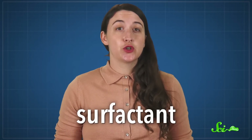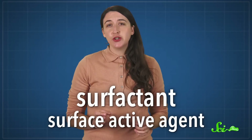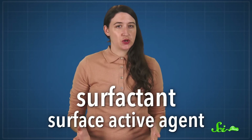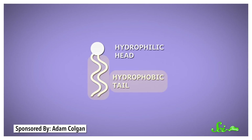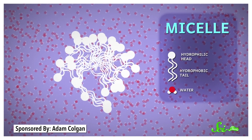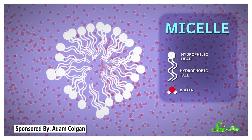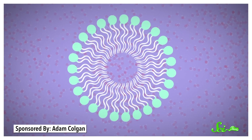Soap is a surfactant, which is short for surface-active agent. That means its molecules can attach to two substances that don't normally interact — for example, oil and water. Usually one end of the molecule is hydrophobic, meaning it repels water, and the other end is hydrophilic and readily bonds with water. So when soap is dumped into a big bath of water, the surfactant molecules group together to form spherical structures called micelles. The hydrophilic ends stick out toward the water, and the hydrophobic ends hide inside.